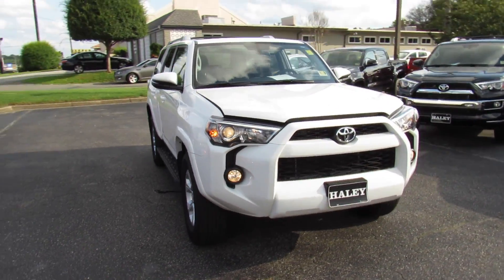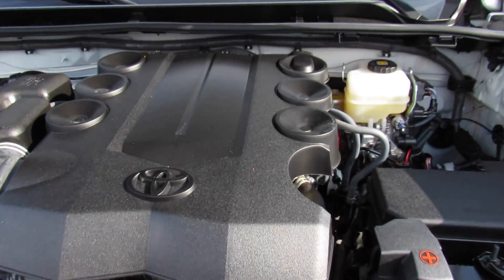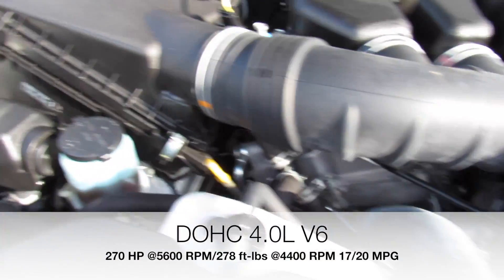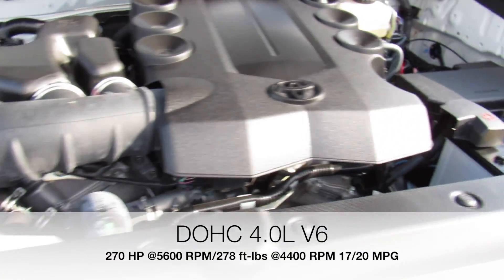Up front this one has projector headlights and fog lights. Under the hood it is equipped with Toyota's 4.0-liter V6. Everything under here is running great and in great shape — it's a very nice, reliable engine.